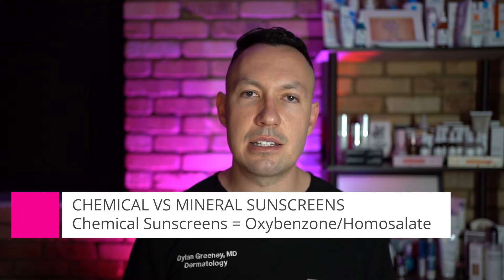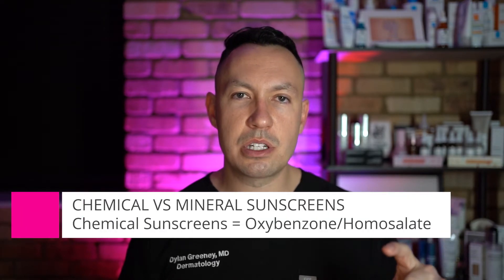Chemical sunscreens are made up of a few different ingredients like avobenzone, oxybenzone, and homosalate. Usually the active ingredients list for a chemical sunscreen is a bit longer than that of a mineral sunscreen, which usually is just zinc or titanium.